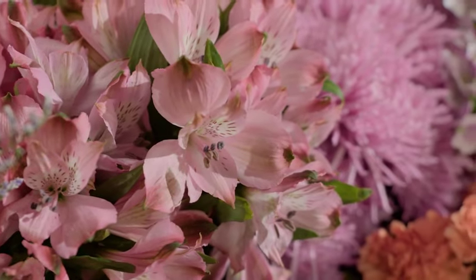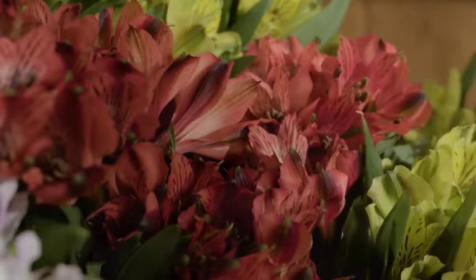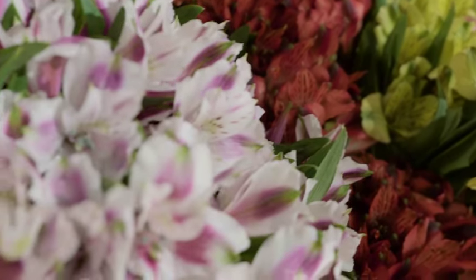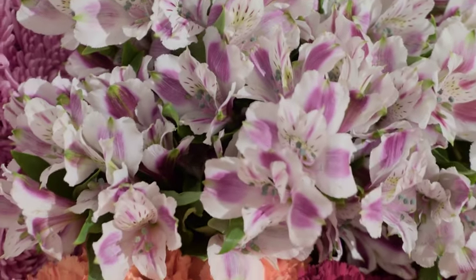Enter Golden Flowers, with their dedication to testing varieties and looking at those species to select the ones that performed the very best — amazing blooms and strong stems. That's what they were after. So for today's project, we'll create an event centerpiece using some Alstroemeria from Golden Flowers.